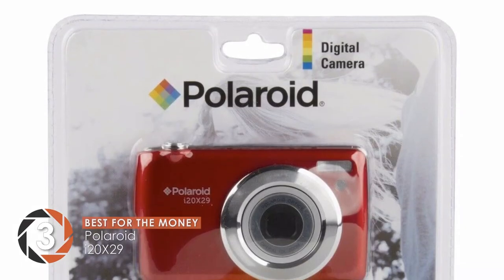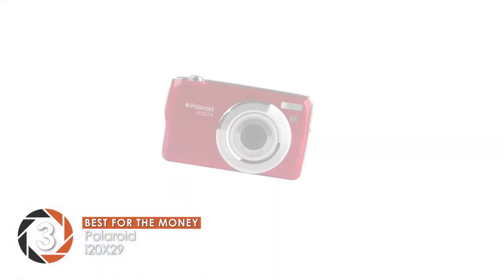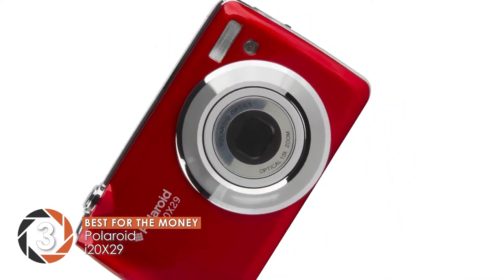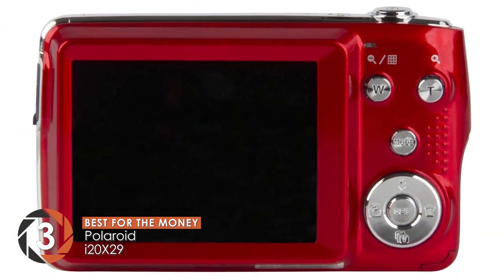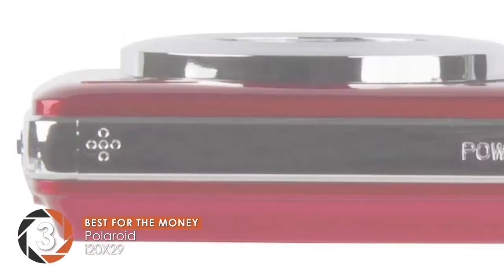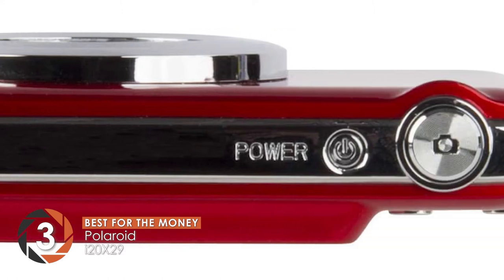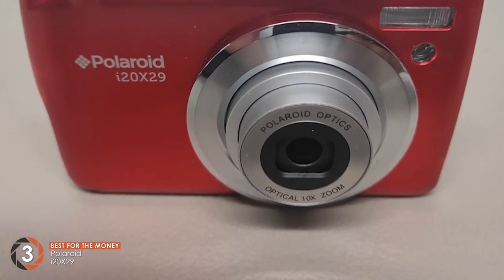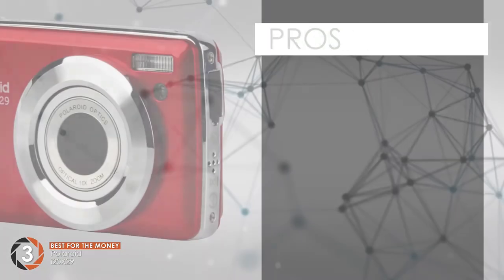Next, we have the best for the money, the Polaroid i20x29. We think that this is designed perfectly for anyone looking for a camera that shoots high-resolution photos and videos. With its amazing capability to capture 1080p full HD resolution videos, you can capture the action with the greatest detail and natural colors. If you're into snapping photographs and videos, this is the perfect choice for you.